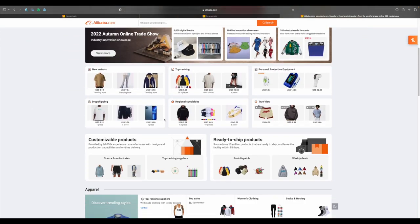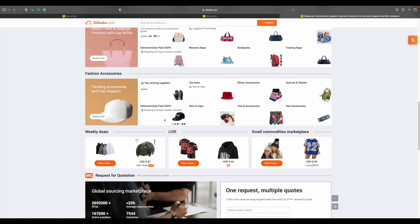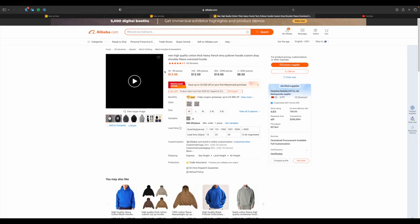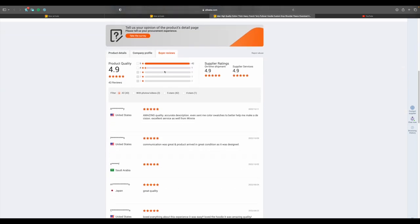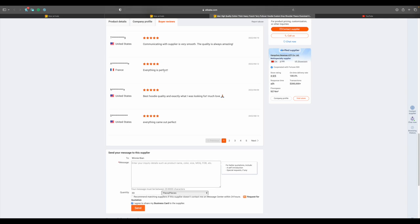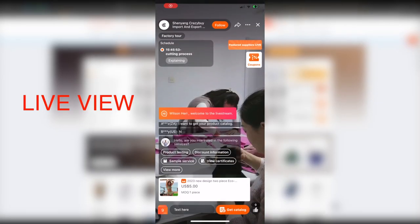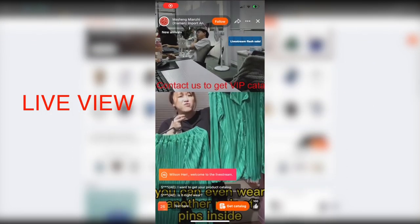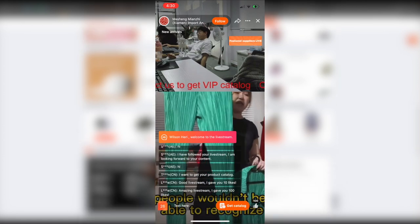How to not get scammed from Alibaba. The first thing you're going to want to do is find a manufacturer. The best way of doing this is either checking the reviews or looking for client images and photos presented within the reviews. Another way of finding a good manufacturer is using Live View, where you can see manufacturers who are currently live showing off the garments and what they've produced.